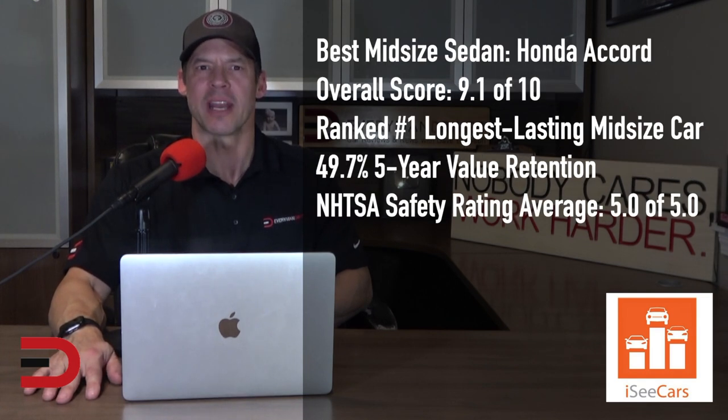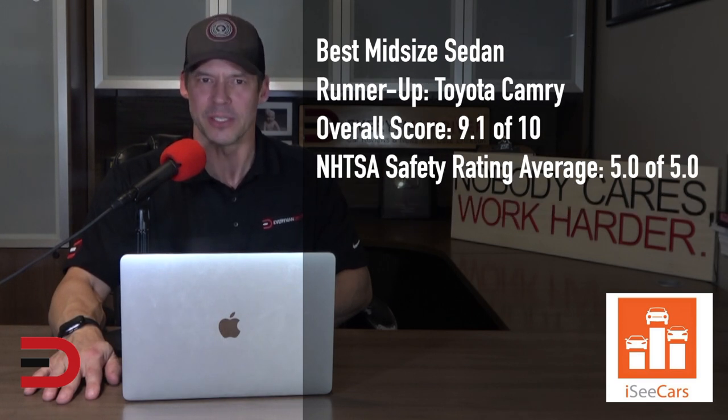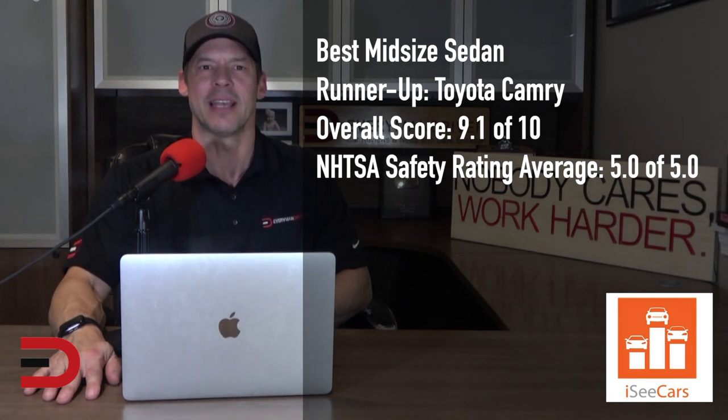The Honda Accord earns winner status in the best midsize sedan category. It is the longest-lasting vehicle in its segment with above-average value retention, perfect safety scores, a comfortable and roomy interior, and excellent fuel economy. The Toyota Camry earns runner-up position in the best midsize sedan category. It is among the longest-lasting vehicles in its segment, has above-average value retention, a perfect safety rating, many active safety features, and offers a comfortable ride.